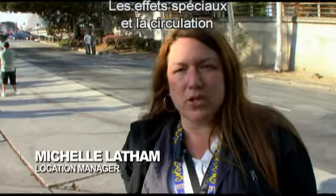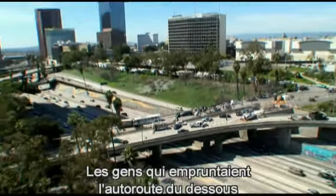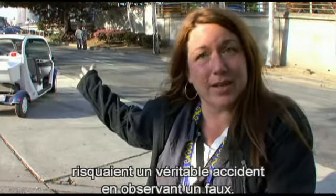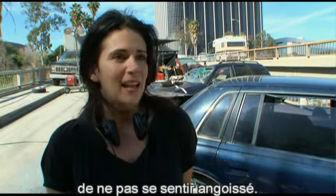The challenges here were really about special effects and how we control traffic. This is an aftermath scene, so the people traveling on the freeway underneath could potentially have accidents just looking at what they think is an accident. It's so realistic — it's impossible to look at it and not feel the anxiety you would feel when you look at a real accident.